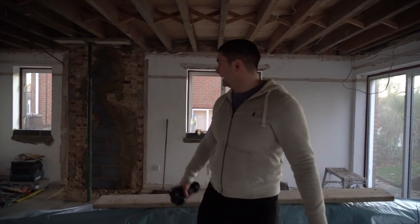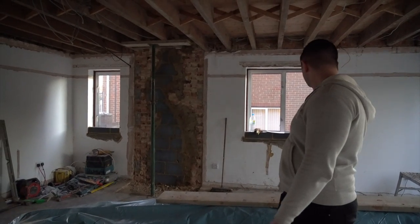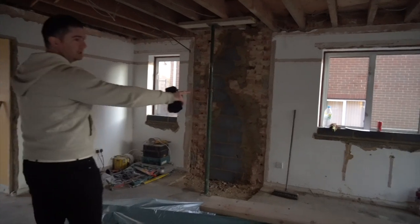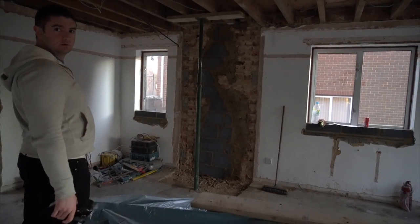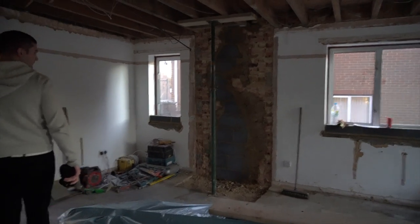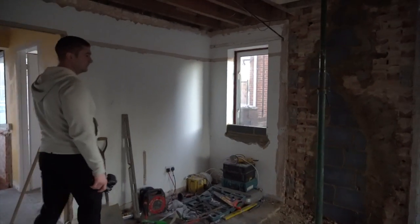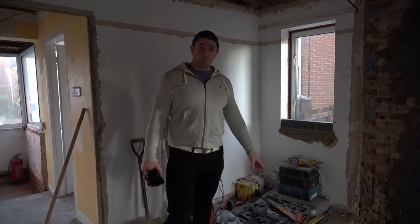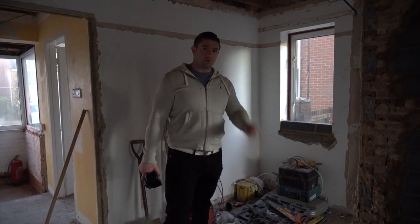They've literally ripped out all the ceilings, the chimney's come out, which is decent. They're starting to break up these windows because that's going to be where the kitchen units go — they're too low for kitchen units to fit in. That's where the kitchen will go. We haven't quite finalized the floor plans, so we'll show you that another time once we know 100% what we're doing.